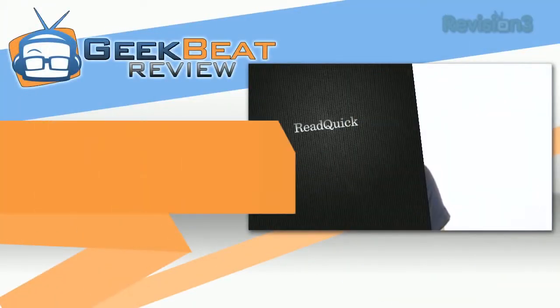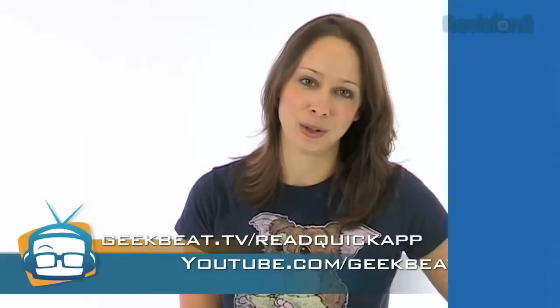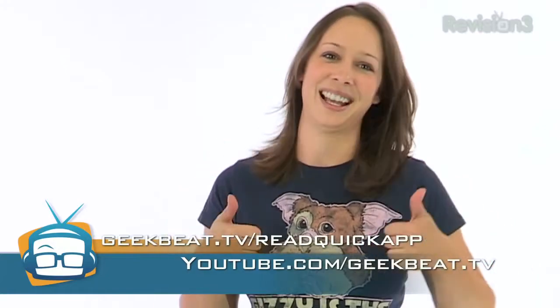All in all, it's a great app that pushed me to push myself. It's called Read Quick and it's in the iOS App Store. For more reviews, be sure to subscribe to Geekbeat in iTunes or on YouTube at youtube.com/GeekbeatTV. And don't forget to give us a thumbs up too if you got them. I'm Callie Lewis. Bye.